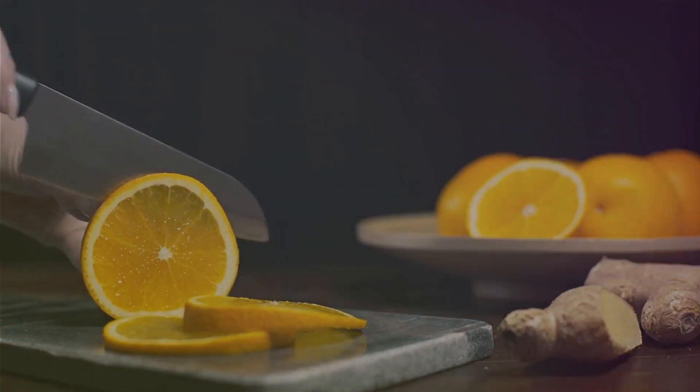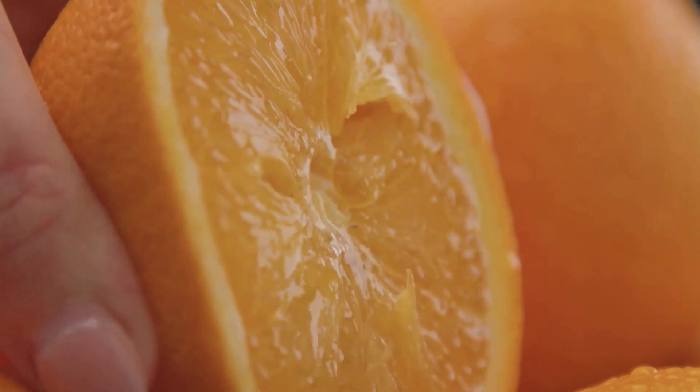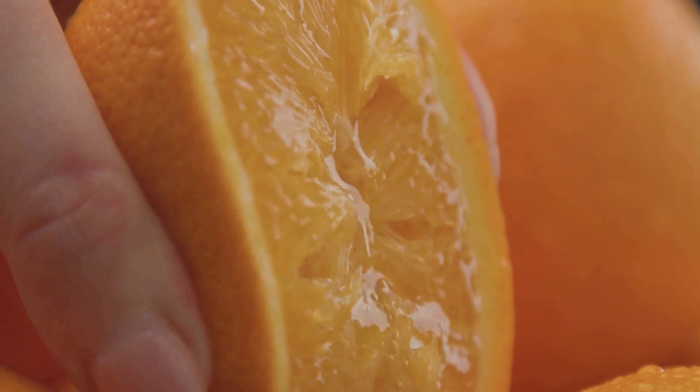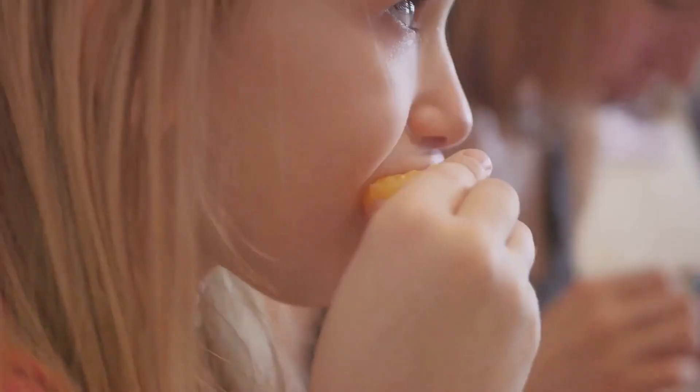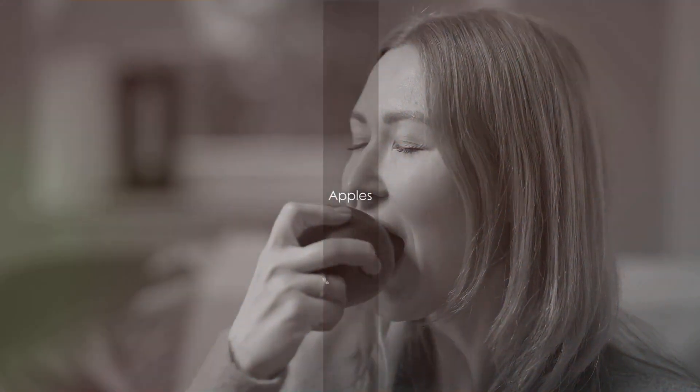First up, we have the vibrant and juicy oranges. Oranges are not only rich in vitamin C, which boosts immunity, but they also contain a flavonoid called naringin. This potent compound helps to flush toxins out of the colon. A single medium-sized orange per day should suffice.